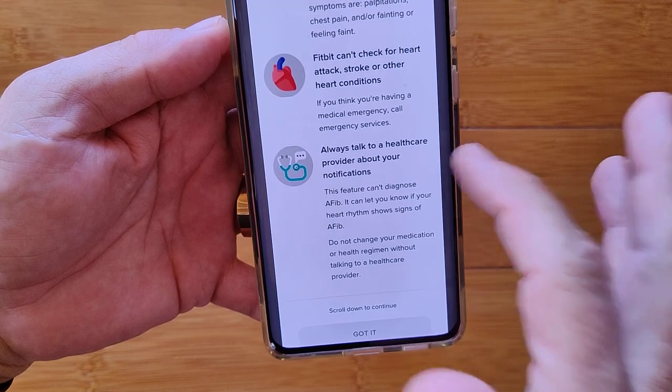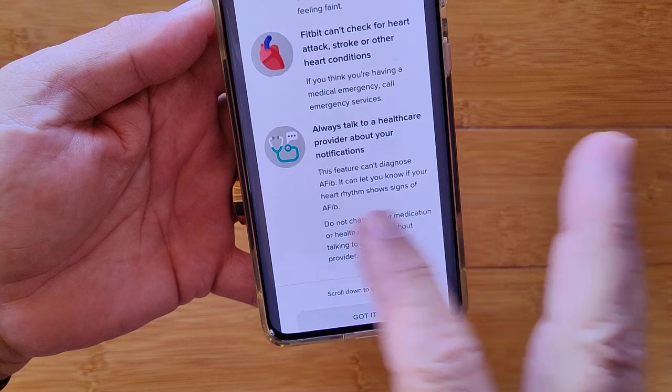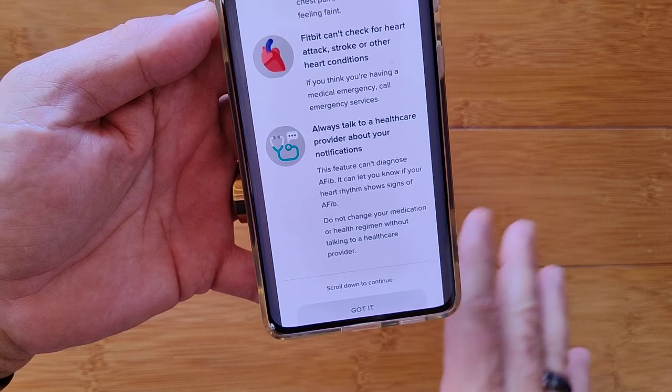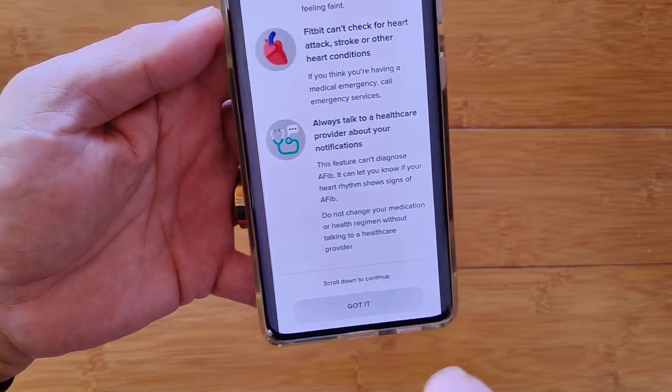And finally, always talk to a healthcare provider about your notifications. This feature cannot diagnose AFib — it can only let you know if your heart rhythm shows possible signs of it. Do not change your medication.